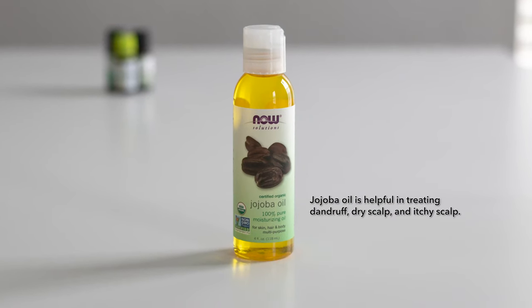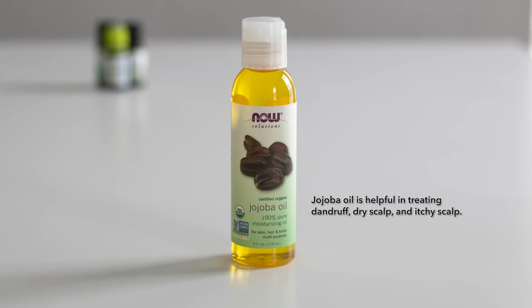Today I'll be using jojoba oil. It's not too light, it's not too heavy, it doesn't have a strong smell. It's just a great all-around carrier oil.